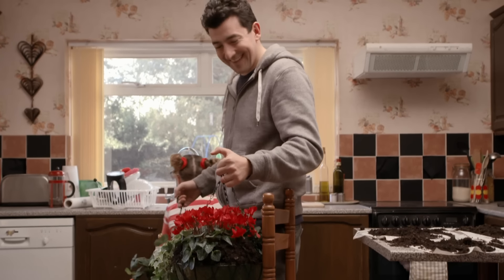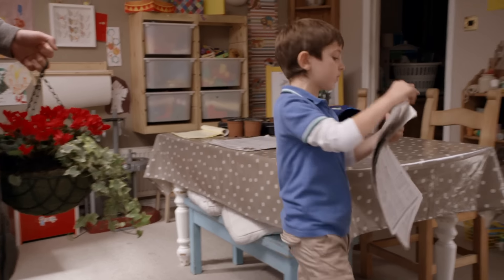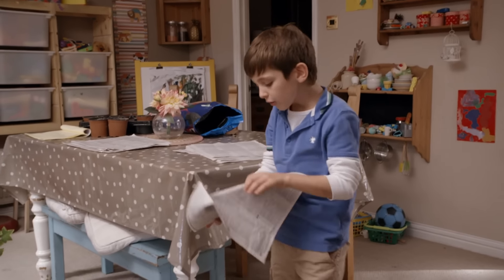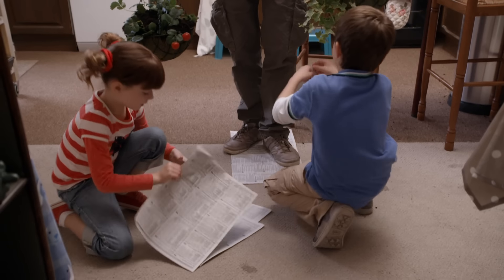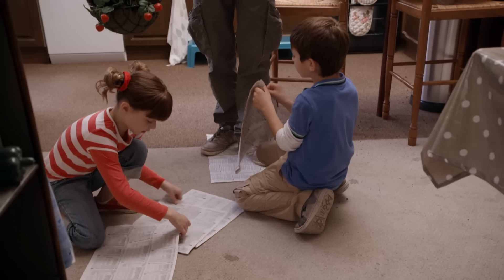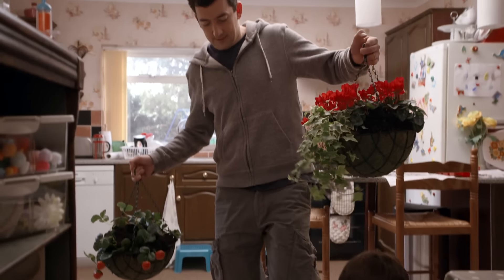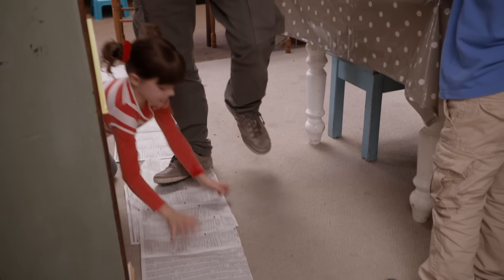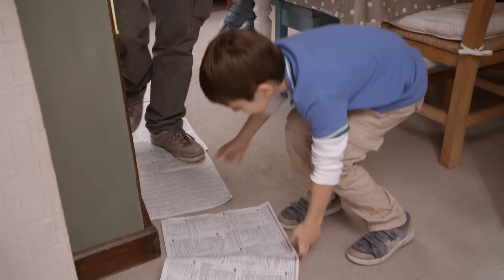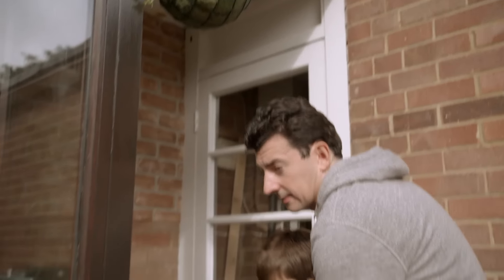Oh, careful, Dad — you're dropping compost all over the place. I know what to do. We need to make a road — a newspaper road! Great idea, Tim. Dad carefully carries our baskets outside to hang them up by the front door. Our hanging baskets are up, and Mummy's going to love them.